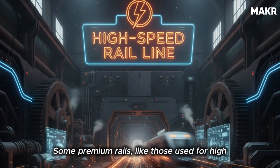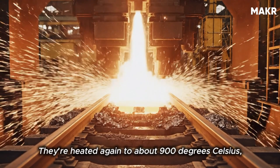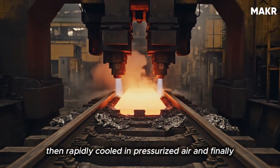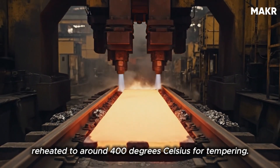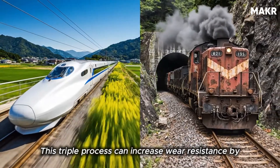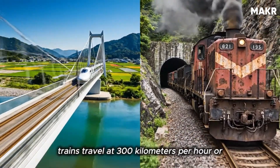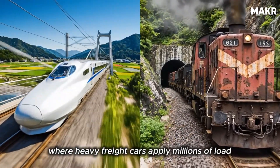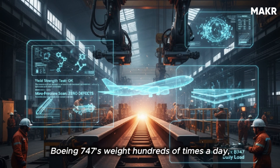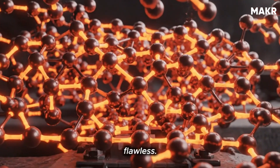Some premium rails, like those used for high-speed trains, undergo additional quenching and tempering. They're heated again to about 900 degrees Celsius, then rapidly cooled in pressurized air, and finally reheated to around 400 degrees Celsius for tempering. This triple process can increase wear resistance by 30 to 40 percent — critical for lines where trains travel at 300 kilometers per hour or where heavy freight cars apply millions of load cycles. Each rail may bear the equivalent of a Boeing 747's weight hundreds of times a day, so every atom of its structure must be flawless.